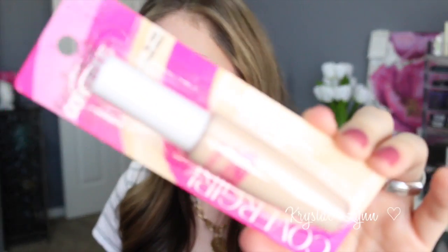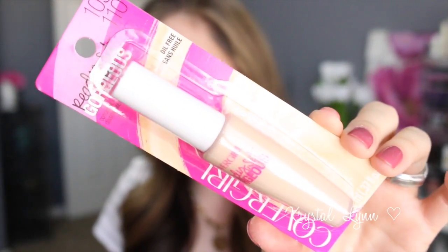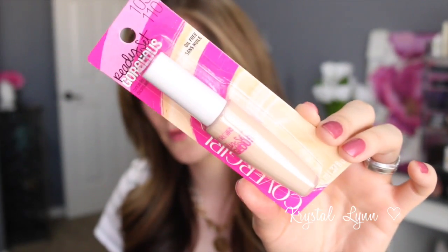The next product I got was the Ready Set Gorgeous concealer — this is also oil-free, shade 105 in Fair, also the lightest shade. The concealer was $5.99, so very affordable. I'll definitely give you guys my thoughts on these — maybe I'll use them for a few days and then do a video.